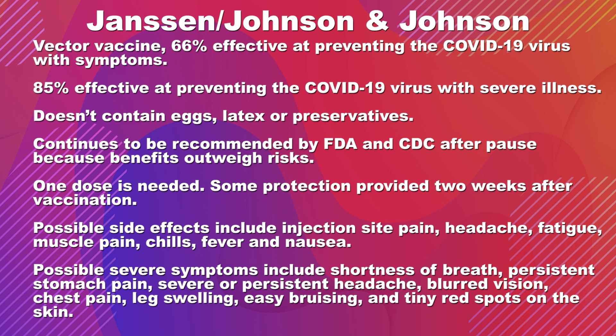It is 66% effective at preventing COVID symptoms, and 85% effective against developing severe illness and hospitalization with COVID. It also does not contain eggs, latex, or preservatives.